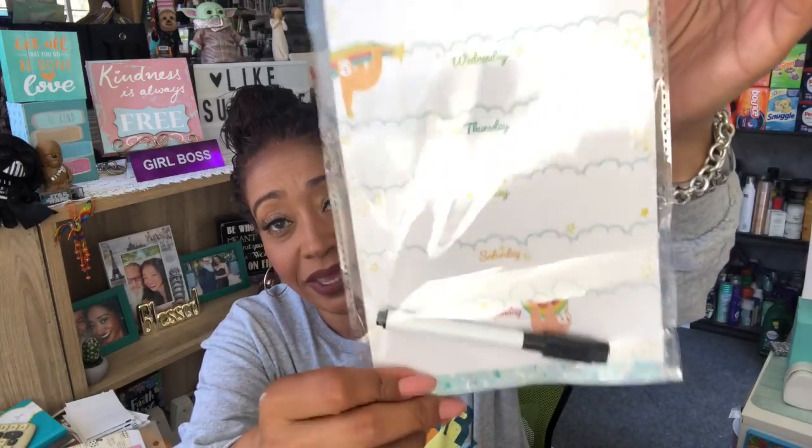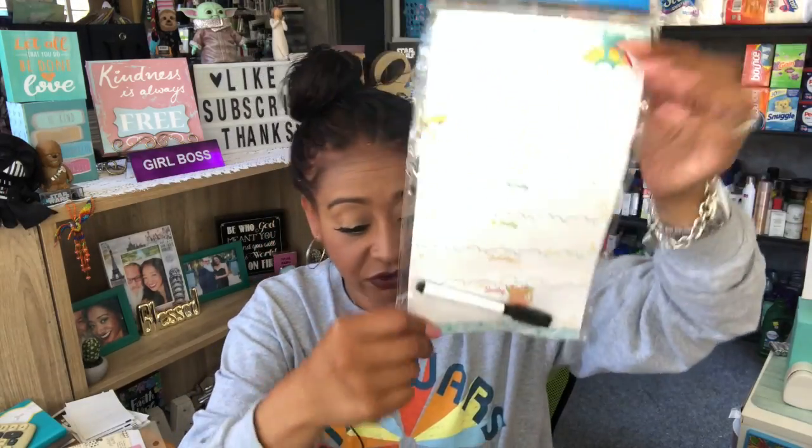The next thing I picked up was this magnetic planner with a sloth on it — for a friend who loves sloths. It runs Monday through Sunday, she can hang it on her fridge, it's magnetic, and it comes with a little pen. Isn't it adorable with the little sloth? Of course it's just a dollar at Dollar Tree.